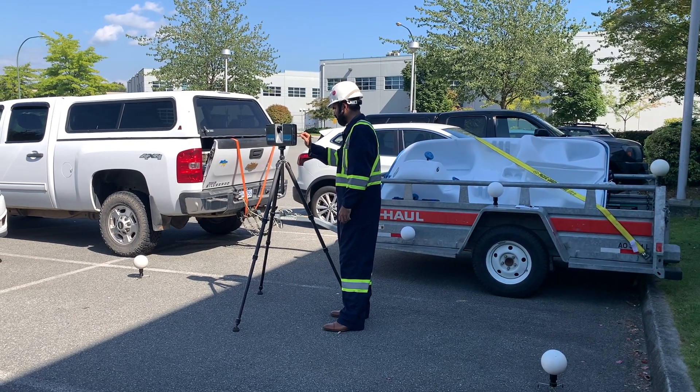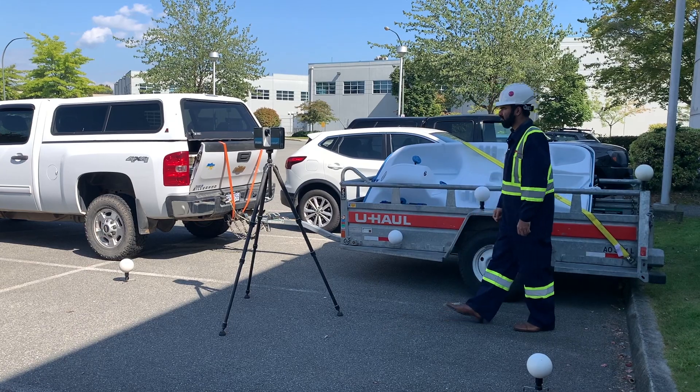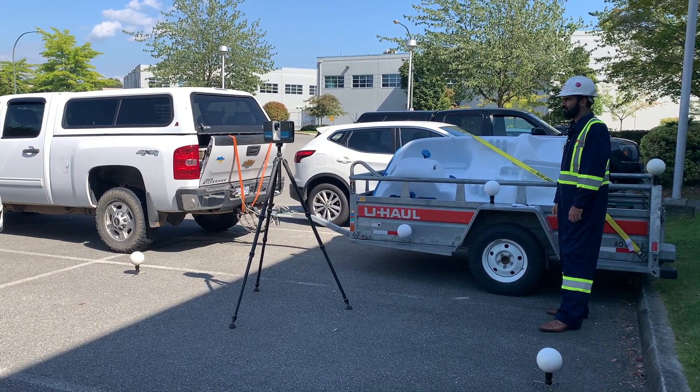Albion Marine Solutions provides 3D laser scanning, 3D modeling, design and drafting services to offshore, construction, maritime and oil and gas industries.